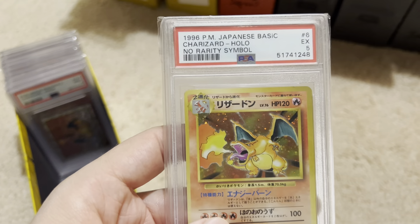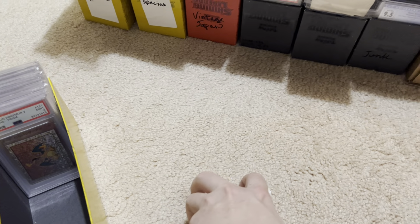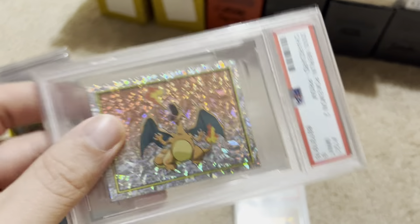No Rarity Symbol 5 Charizard — that's my highest graded no rarity Zard. If I was a big rich guy, I'd probably go buy 10 of one of those if they were ever even available.